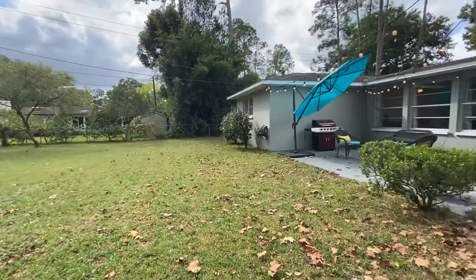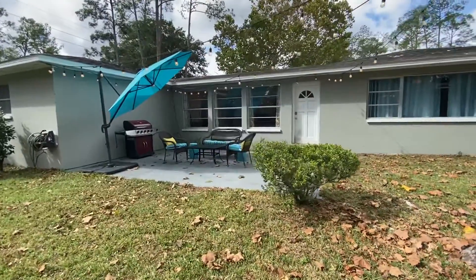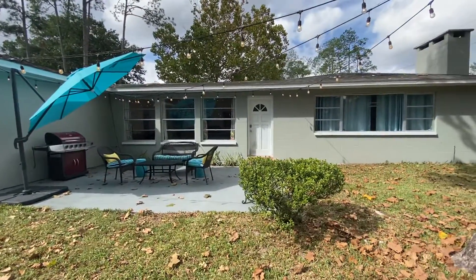Hope you enjoyed the video. Jonathan Colon here, Watson Realty, 352-538-1453. Thank you, we'll see you next time.